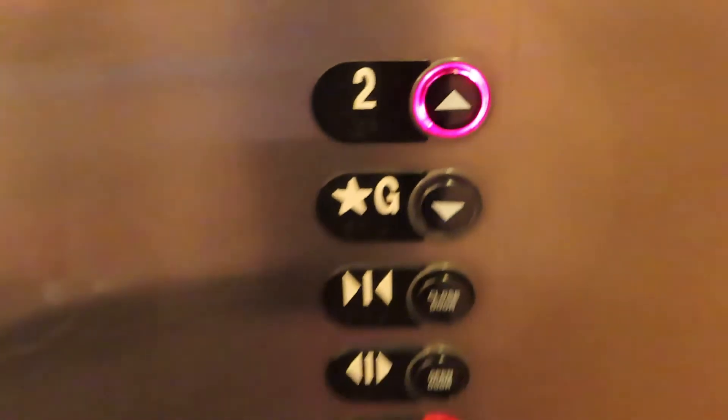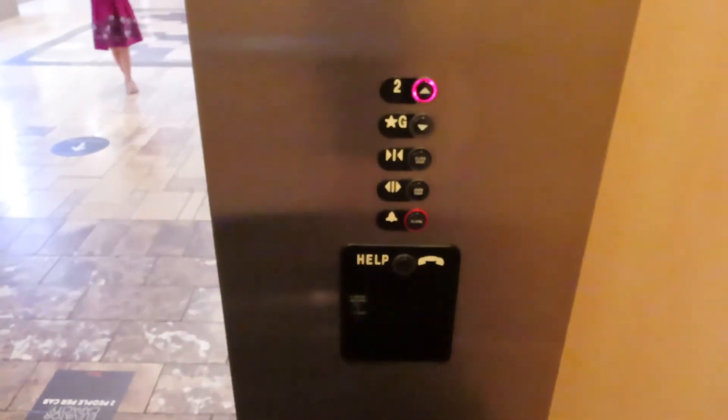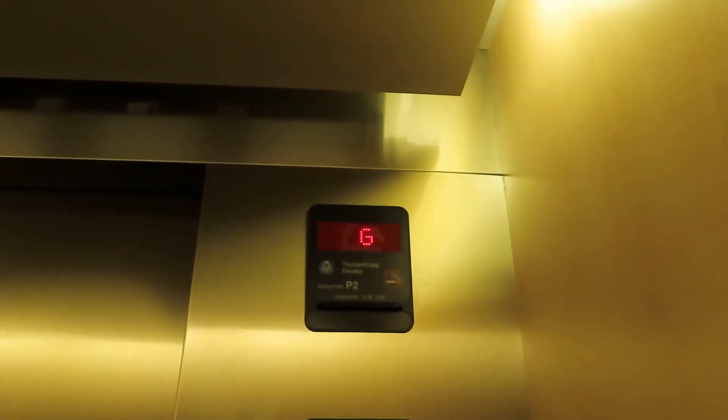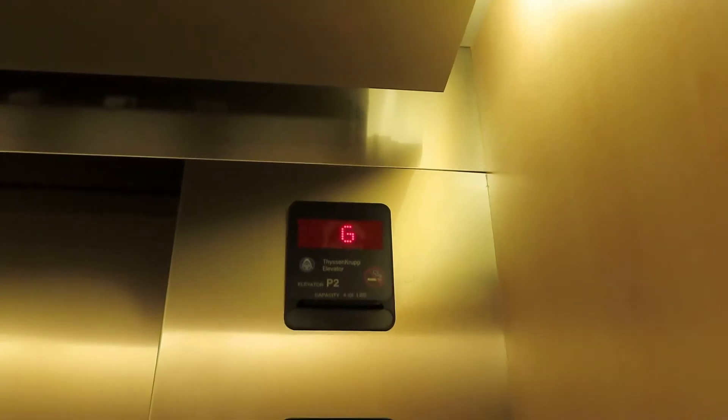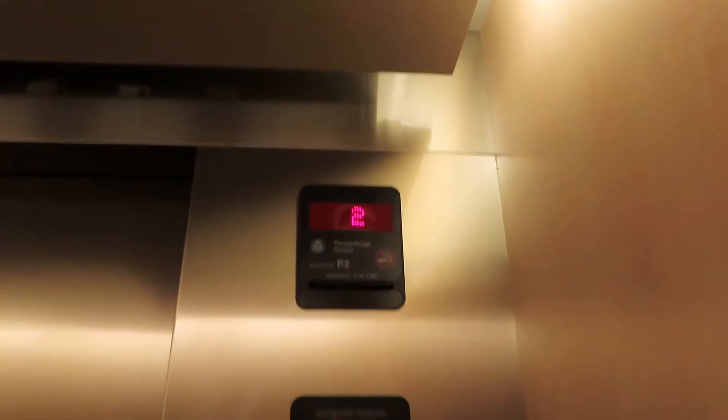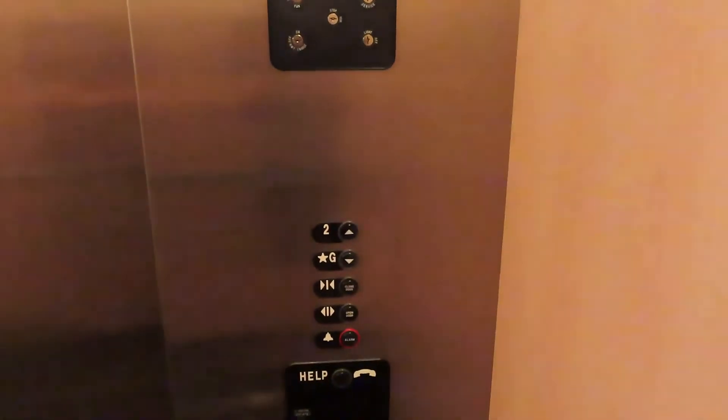A lot smaller than that one. They did the same thing on this one where they put the up and down buttons. It's been sitting for a little bit — it had to re-level, but it still was on.